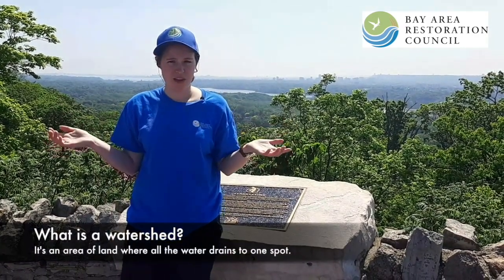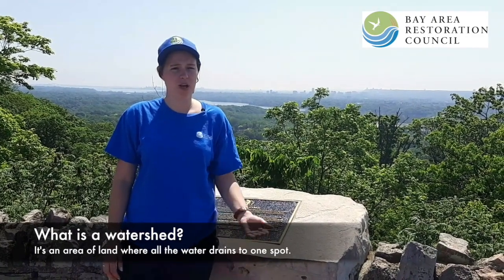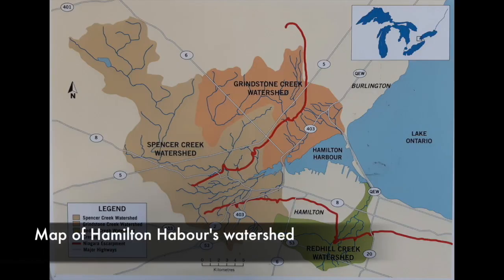So what is a watershed? A watershed is an area of land where all the water is draining into one location. Our watershed is all the land where the water eventually drains into Coot's Paradise Marsh and Hamilton Harbor.